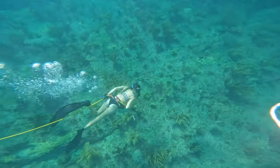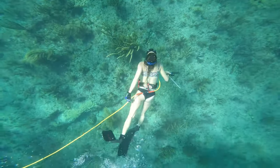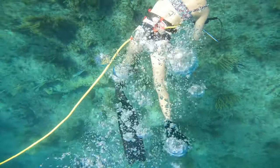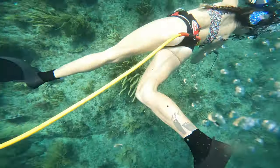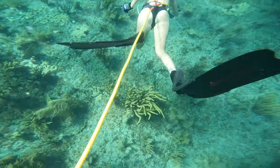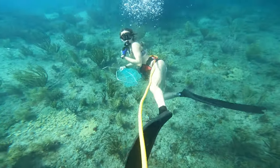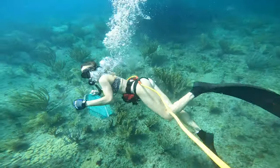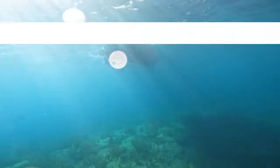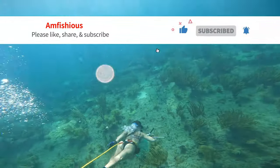Hey there, Randy here. That's Kristen diving below. Today we're off the coast of Pompano Beach, Florida, doing a little bit of lobster diving. We're using a Brownie's tankless diving system — it's lithium-ion battery powered and we've been using that for about a year now. We think we have a couple of videos on how to set that up. At the end of the video, if you like this video, please make sure you like, share, and subscribe.